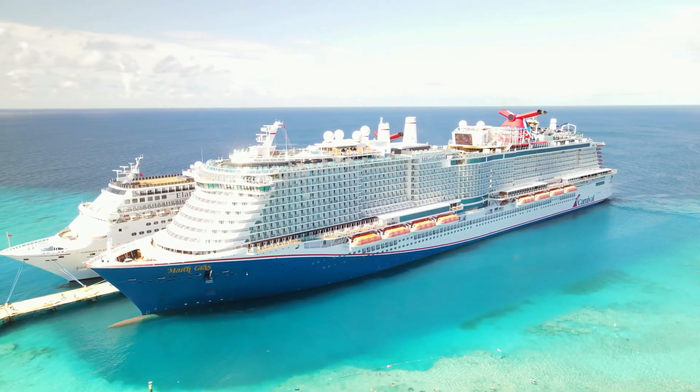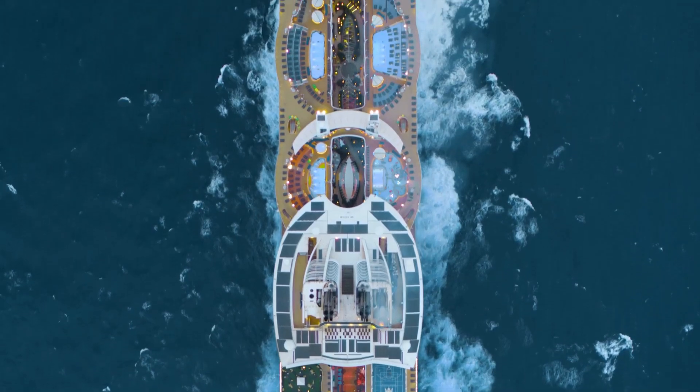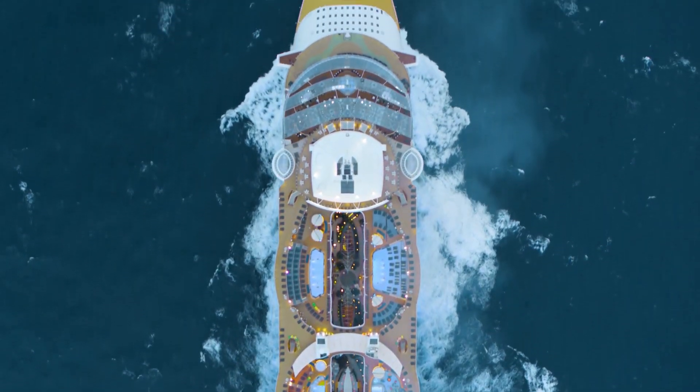Hi everyone, Rob from Cruise Seekers. Today we're going to do a video I've been wanting to do for quite some time — pitting the two mega-class ships between Carnival Cruise Lines and Royal Caribbean to see which one will work best for you and your family on your next cruise vacation. Come along as we see how the XL ships from Carnival and the Oasis-class ships from Royal Caribbean stack up against each other.